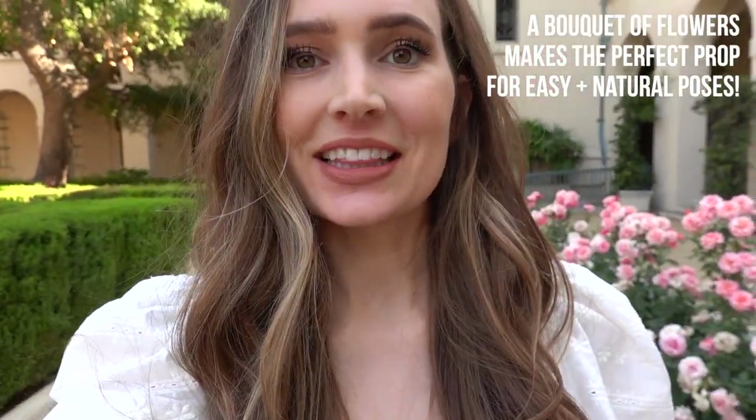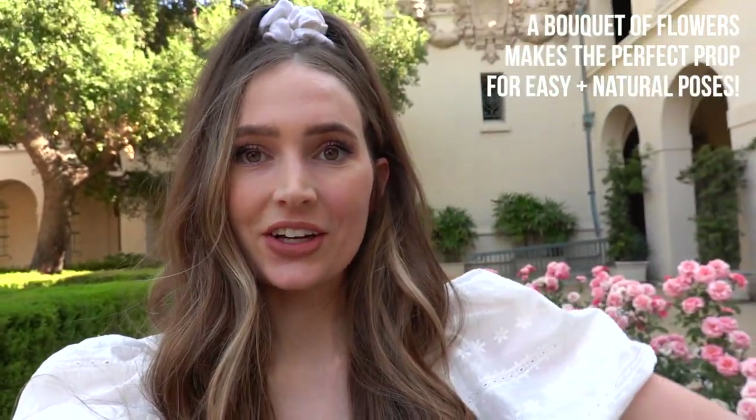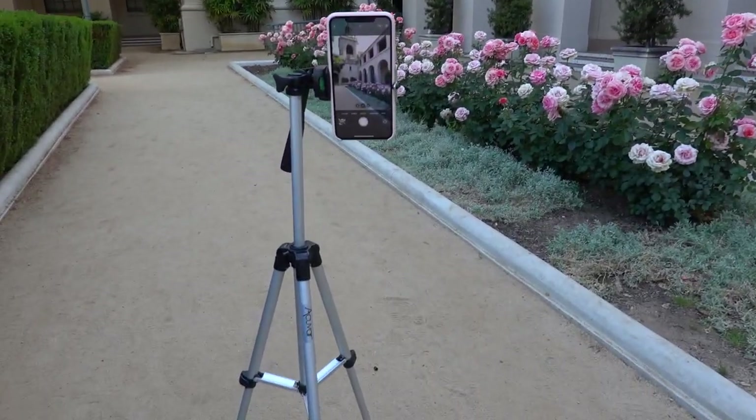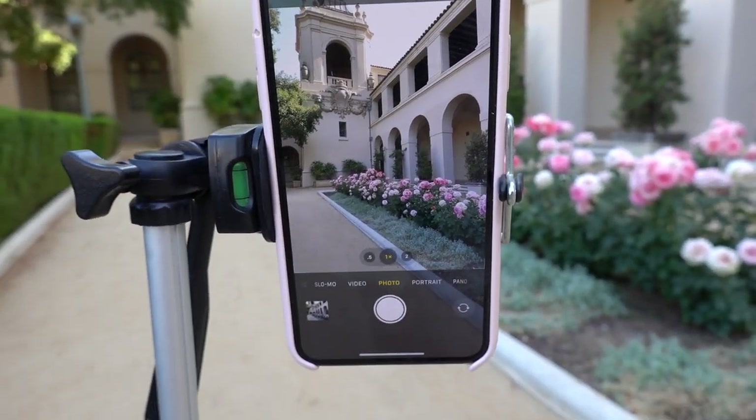When in doubt, always buy a bouquet of flowers because they make the best prop. They look really pretty on your feed and it also gives you something in your hand, which provides a really natural way to pose so you don't have to plan out all your poses. Here is what we're working with — I set up my tripod right here, it looks really pretty.